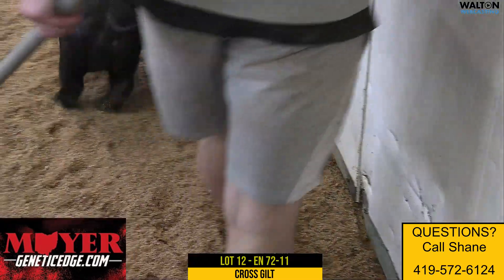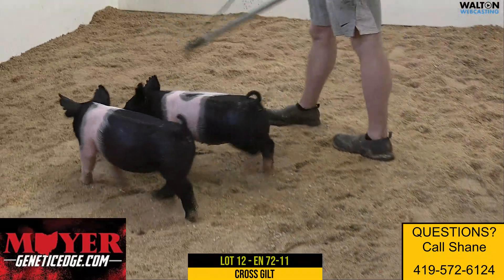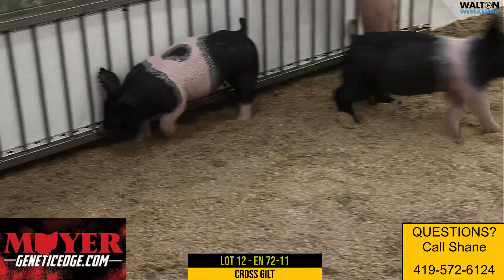Next up is 72-11, lot 12 gilt. This is another 72-litre. We've had two of them in here before, lot 10 and lot 11. We're now on lot 12.